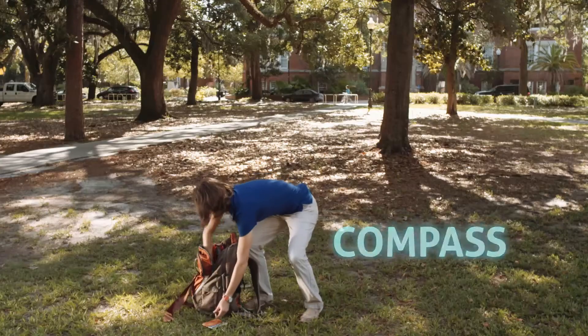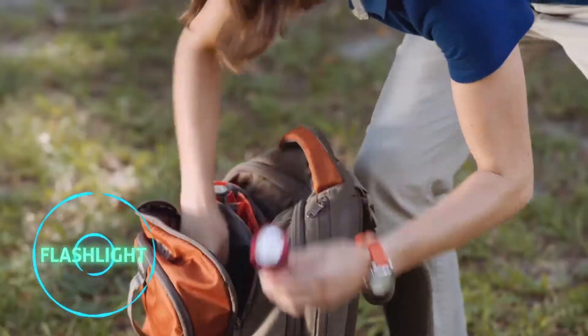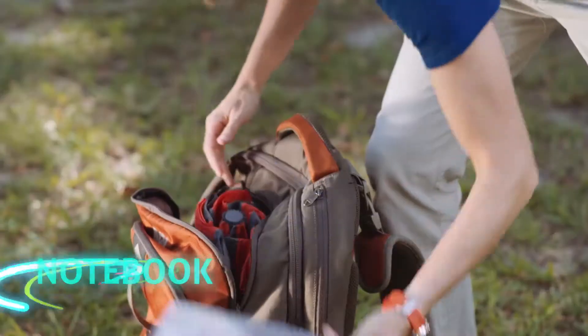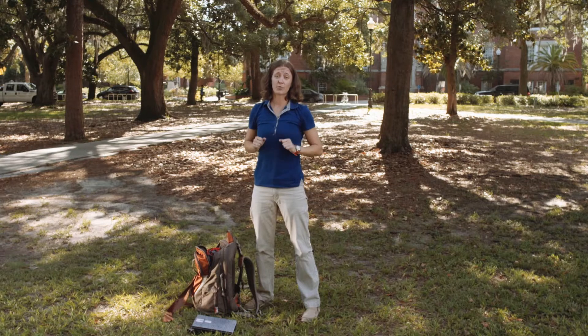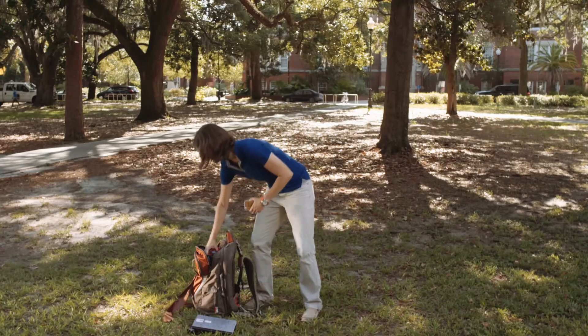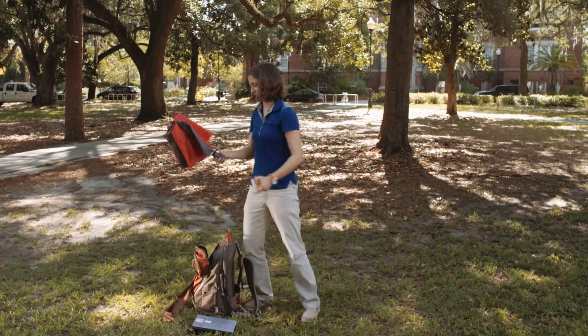Map. Compass. Flashlight. Camera. Notebook. Just a couple of years ago, my backpack would have included all this stuff. But many of us have shed some weight in favor of one tool that does a lot of the heavy lifting — well, maybe it doesn't do everything.